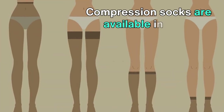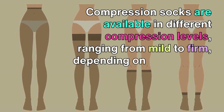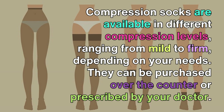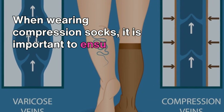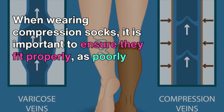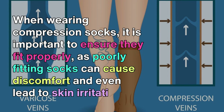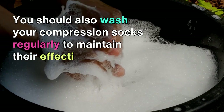Compression socks are available in different compression levels, ranging from mild to firm, depending on your needs. They can be purchased over the counter or prescribed by your doctor. When wearing compression socks, it is important to ensure they fit properly, as poorly fitting socks can cause discomfort and even skin irritation. You should also wash your compression socks regularly to maintain their effectiveness.